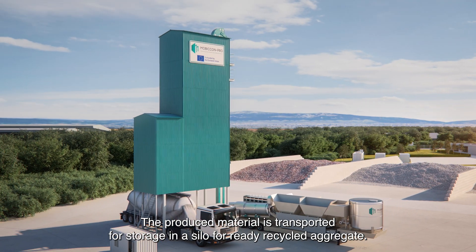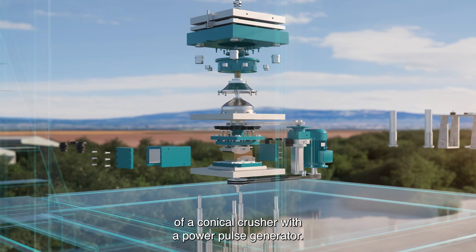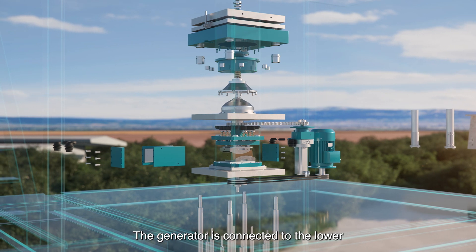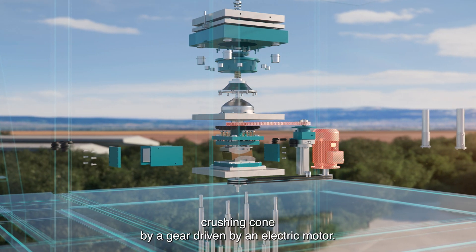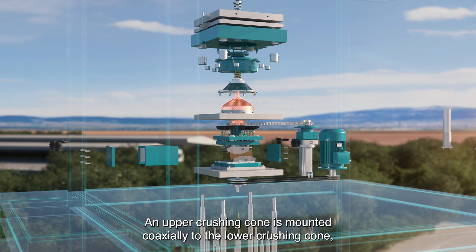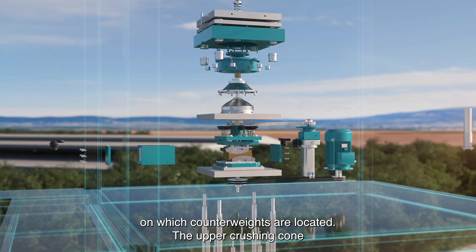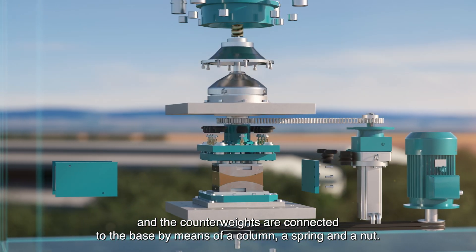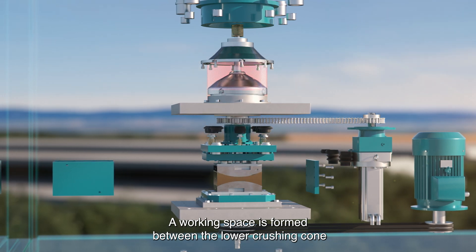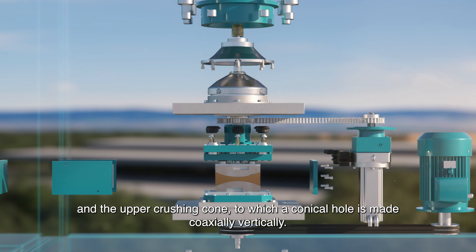MobiCon Pro envisages the prototyping and demonstration of a conical crusher with a power pulse generator. The generator is connected to the lower crushing cone by a gear driven by an electric motor. An upper crushing cone is mounted coaxially to the lower crushing cone, on which counterweights are located. The upper crushing cone and the counterweights are connected to the base by means of a column, a spring, and a nut. A working space is formed between the lower and upper crushing cones, to which a conical hole is made coaxially and vertically.